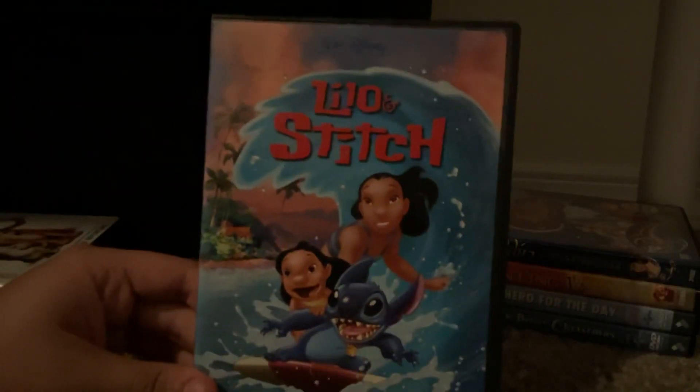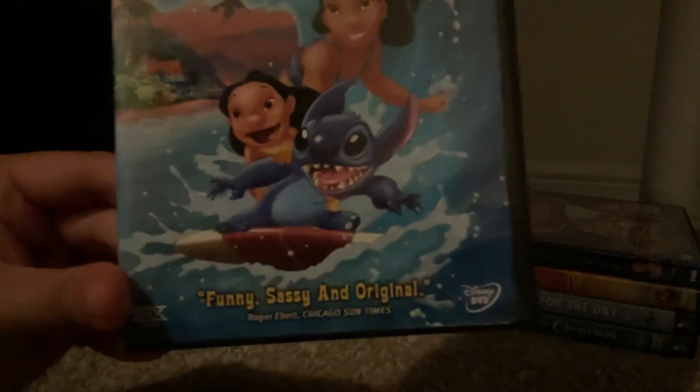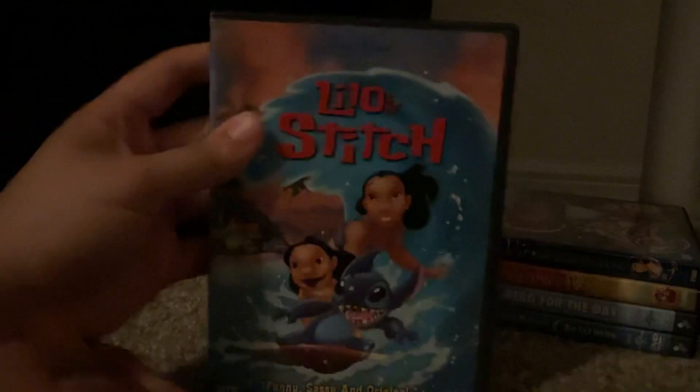Next up is Lilo and Stitch, also from 2002. Fun, funny, and original. The queue number is 23989. Here's the front, spine, profile picture of Stitch, and the back.